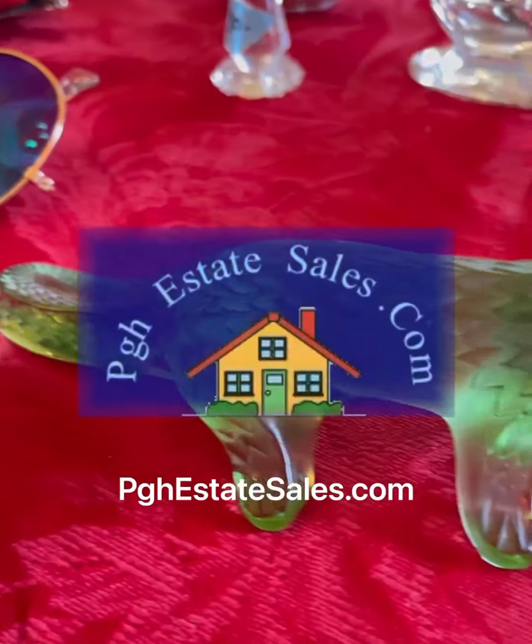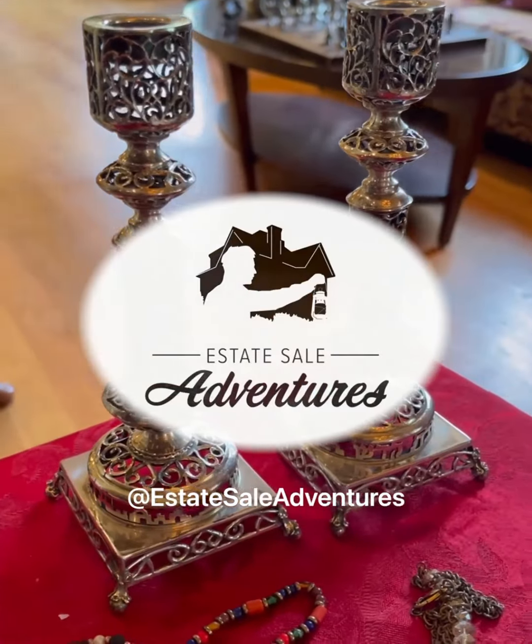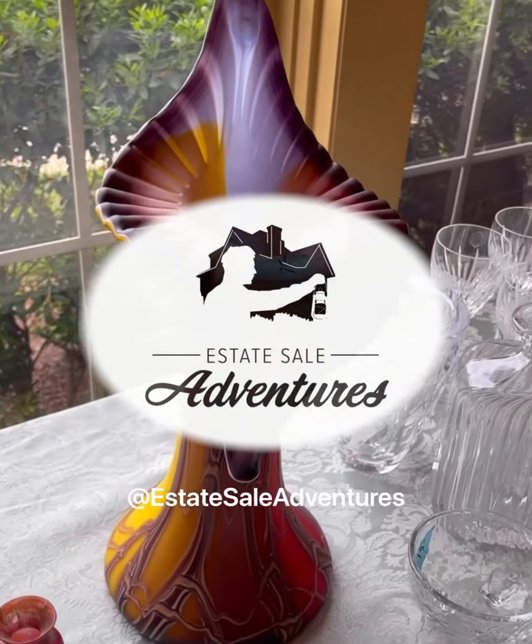So if this doesn't motivate you to get up on a Saturday morning and join me, I have no idea what will. Be sure to check out PGHEstateSales.com for this weekend's sales. Thank you so much for watching — be sure to like and subscribe and find me on Etsy.